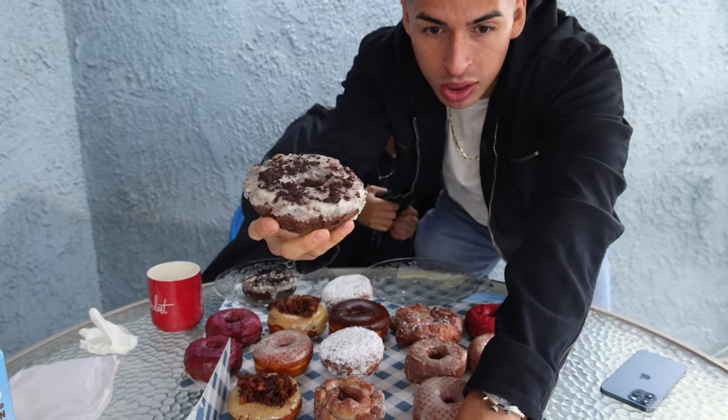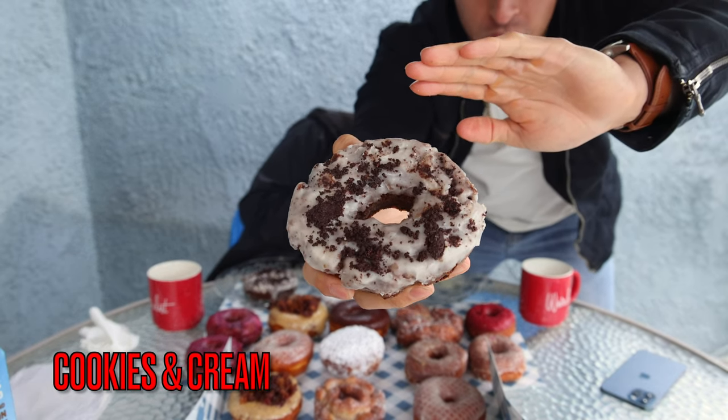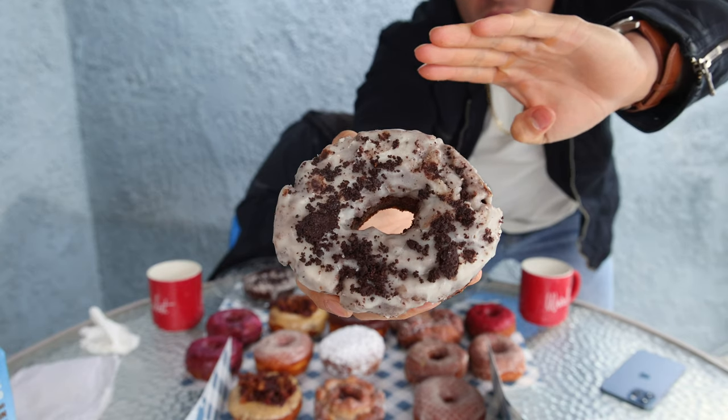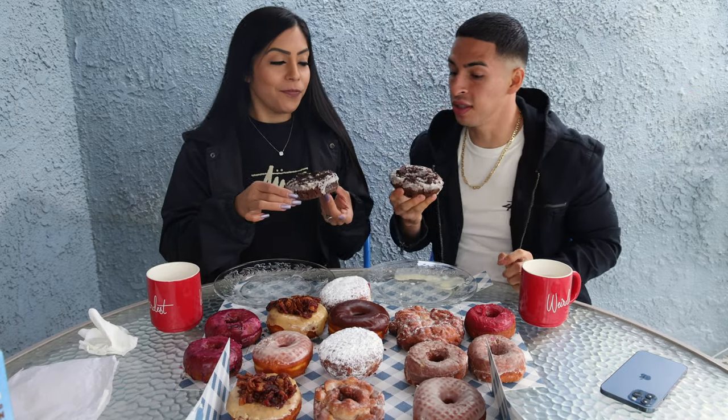Another one on their monthly menu, guys — this is the cookies and cream donut, which is a chocolate cake donut with a creamy vanilla glaze, topped with a house-made chocolate cookie crumble. House-made chocolate cookie crumble, guys. Let's see — I'm excited to see how this chocolate cake donut stacks up.